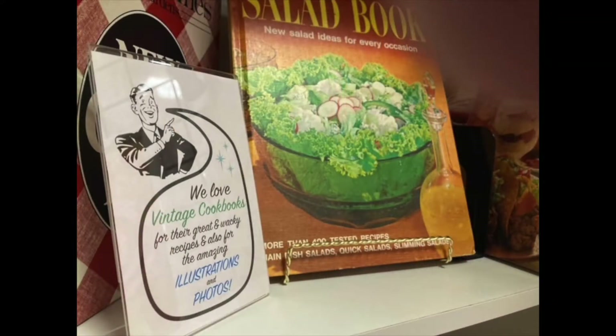My friend Tommy recently sent me a photo he took in an antique store, and I think this sign perfectly describes why I like to collect vintage cookbooks. We love vintage cookbooks for their great and wacky recipes and also for the amazing illustrations and photos. It's fun and interesting to revisit the past through food — you can learn a lot about food trends, what was going on at the time, and what ingredients were available.